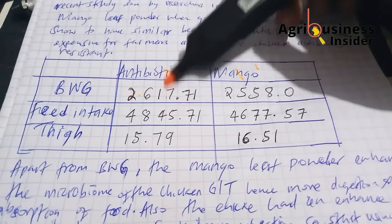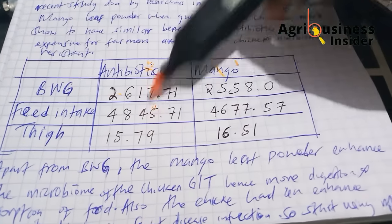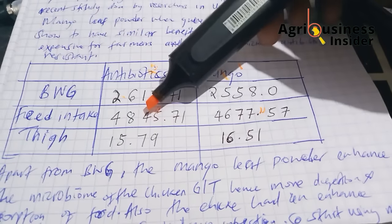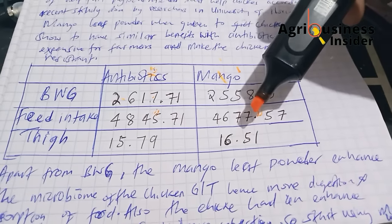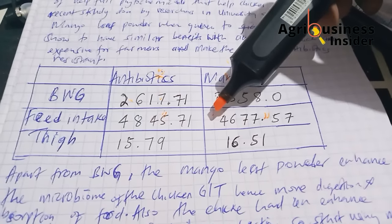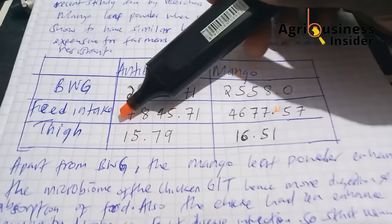In terms of feed intake, birds given antibiotics ate more compared to those given mango leaf. The antibiotic group ate 4.8 kilograms by the end of the experiment, while the mango leaf meal group ate 4.6 kilograms — a difference of 200 grams in total feed intake.